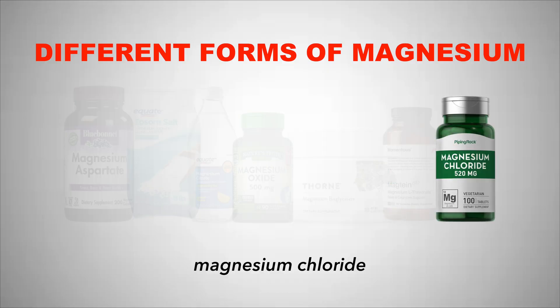Next up we have magnesium chloride, which can be used for people that have low stomach acid. Stomach acid comes as hydrogen chloride, so getting more chloride in the form of magnesium chloride can help with that. I wouldn't generally recommend this version unless it's a very specific case, as other forms — especially magnesium glycinate — are far superior.